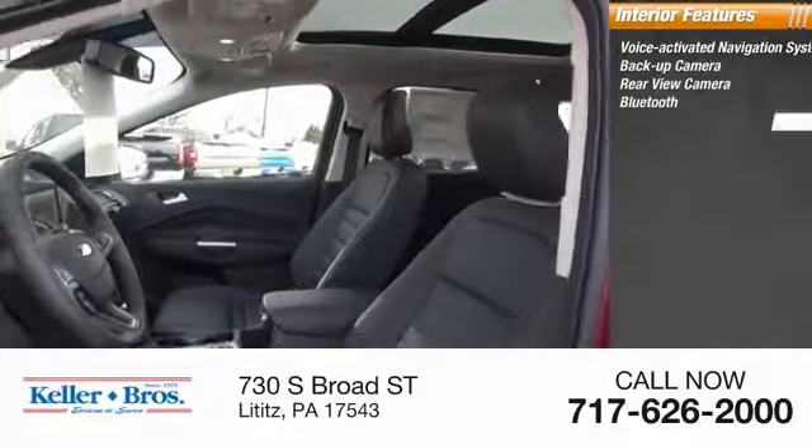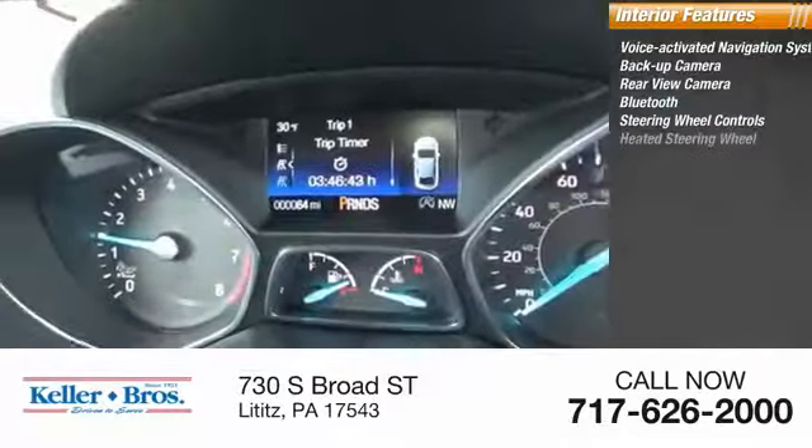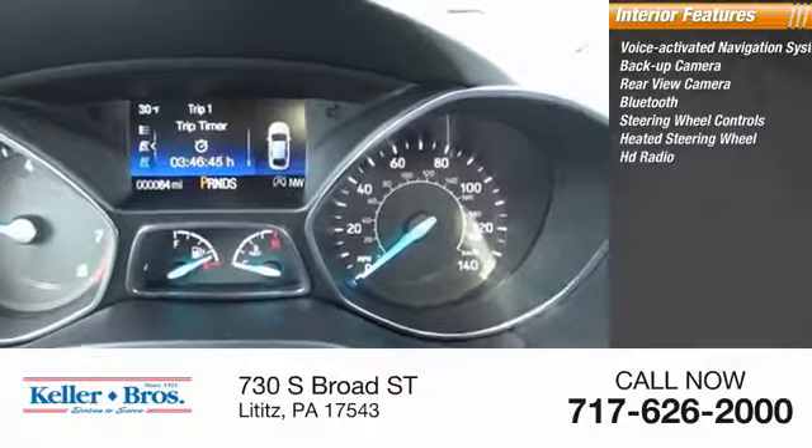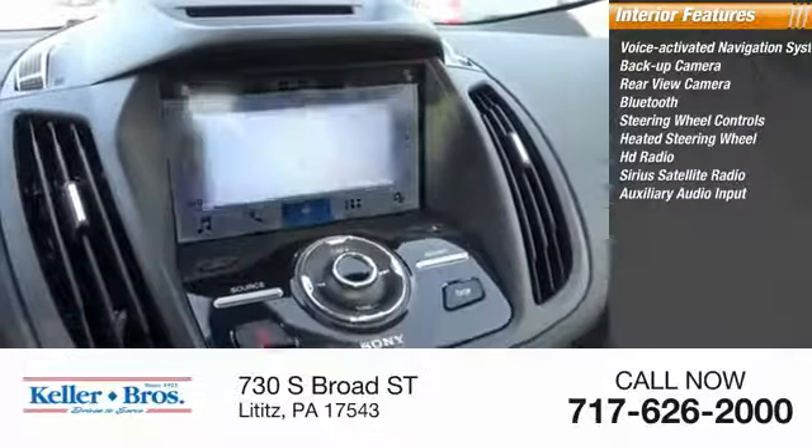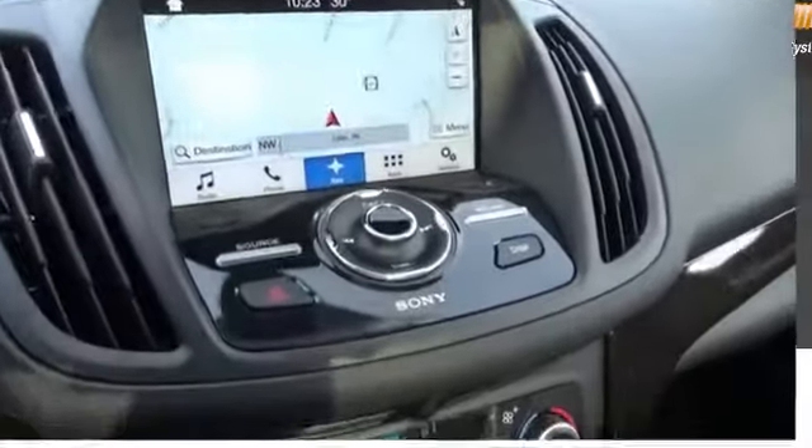Inside you'll find a voice activated navigation system, backup camera, rear view camera, Bluetooth, steering wheel controls, heated steering wheel, HD radio, Sirius satellite radio, auxiliary audio input, and climate control automatic.